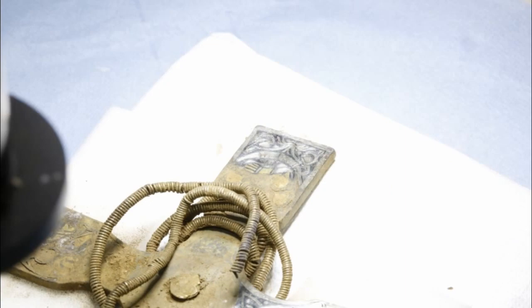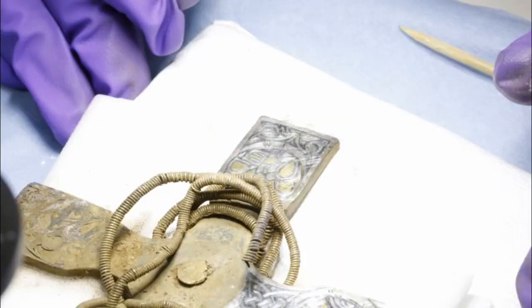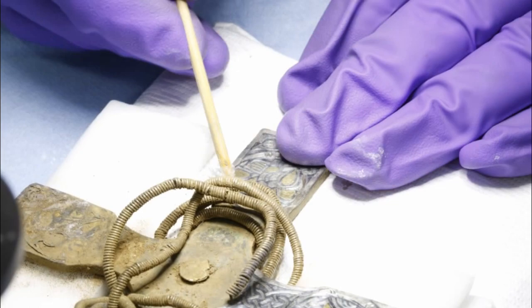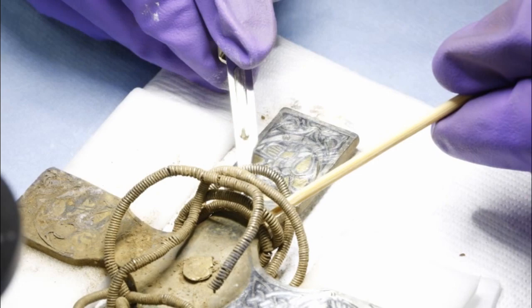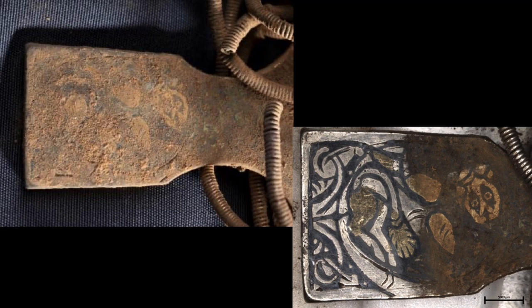Here is a time-lapse video taken over several hours of cleaning part of the cross using the various tools described. In the detailed stills showing the difference before and after cleaning, it's possible to see the gold decoration showing through on parts of the animal in the cleaned area — its tail, hind leg, and one wing are depicted in gold.